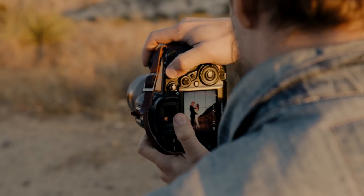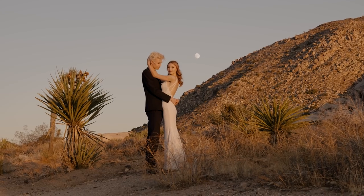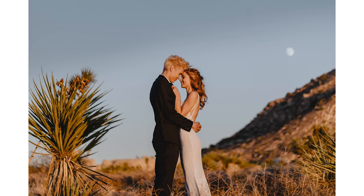Finish the day off with an epic moon shot or whatever. Now stick around to hear about our wedding photography masterclass.